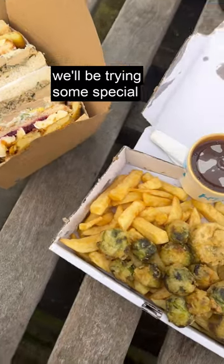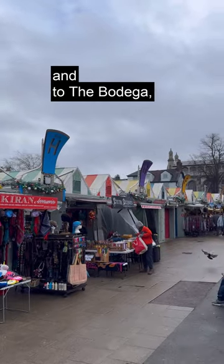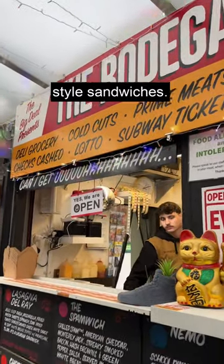Come with us to Norwich where we'll be trying some special festive foods. First up, we headed to the market and to the Bodega, which is known for its American-style sandwiches.